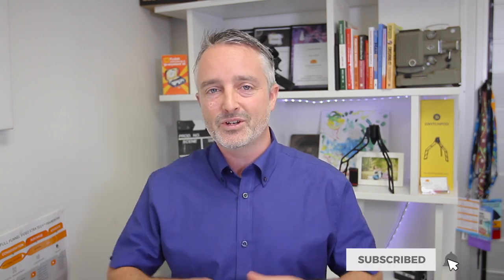G'day, Ben Amos here from Engage Video Marketing, and on this channel I share tips, tricks, and strategies to help you engage your ideal audience to action through effective video marketing strategy. If you're new here, hit that subscribe button and then the bell so you don't miss any videos as they drop each week on the channel.